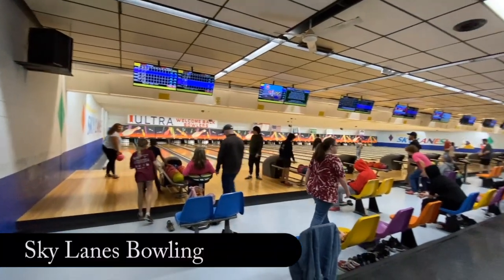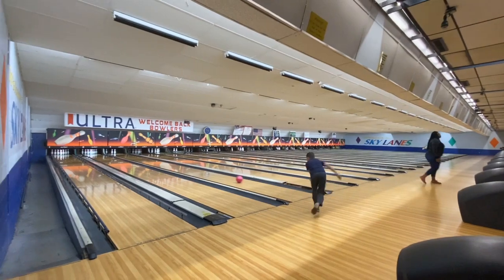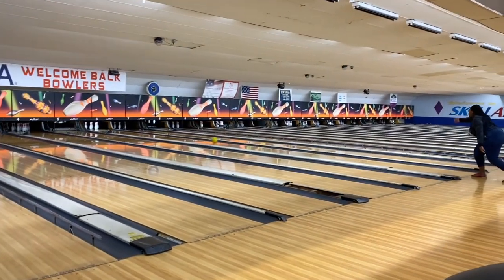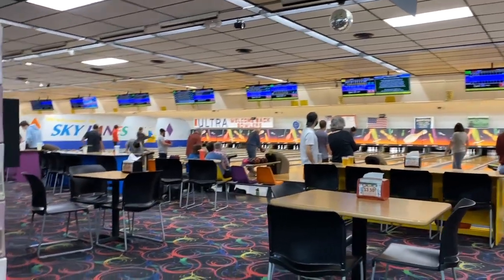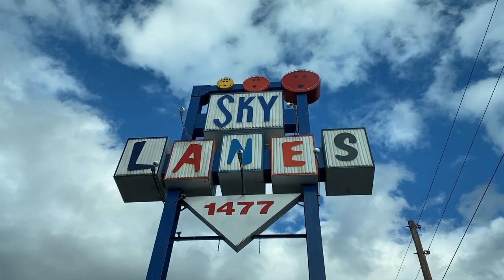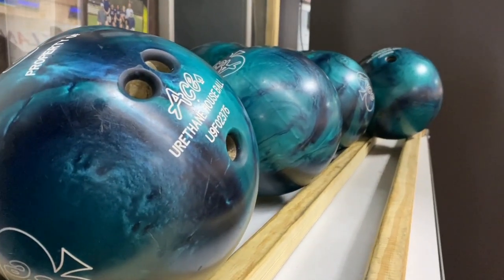If you're a fan of bowling, Sky Lanes in Asheville is the perfect place to get your bowl on. With 24 lanes, pool, air hockey, video games, and a full-service restaurant, Sky Lanes is the perfect family-friendly activity. Check their Facebook for more information.